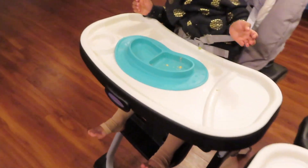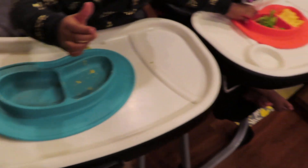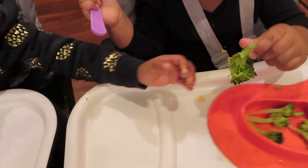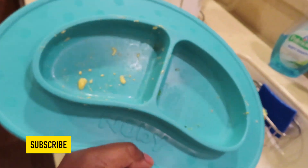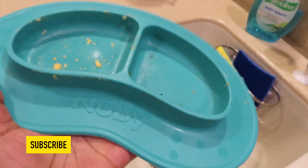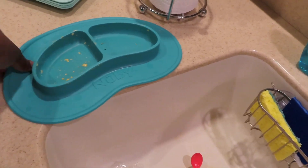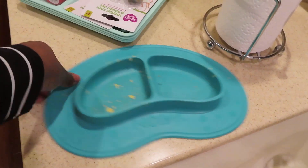My daughter is done and she ate all her broccoli! Now she's trying to eat some of her sister's broccoli or macaroni and cheese — stop, stop, stop! Shout out to their godmother who bought them this lovely plate by Newbie. I love it because it sticks — it actually has a little suction at the bottom.